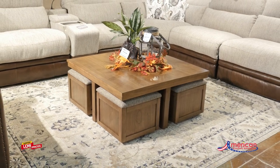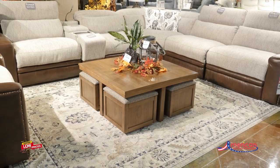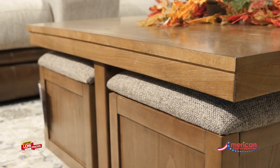Elevate your living room experience with the BorderNest Occasional by Ashley Furniture. Instantly upgrade your game days and movie nights. A functional companion for your seating area is defined by a richly versatile finish.